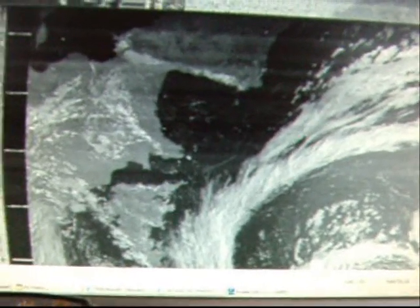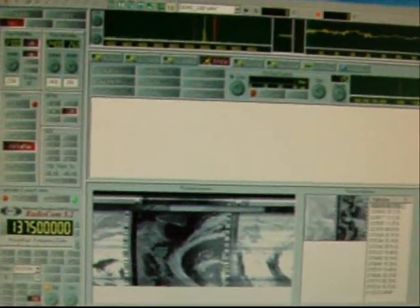Just to let you know what the actual receiving software looks like. You've seen it before — that's the one we're using. Maximize image again.